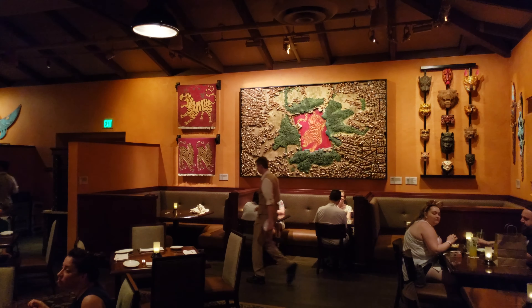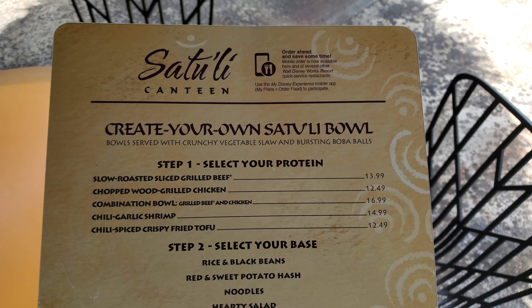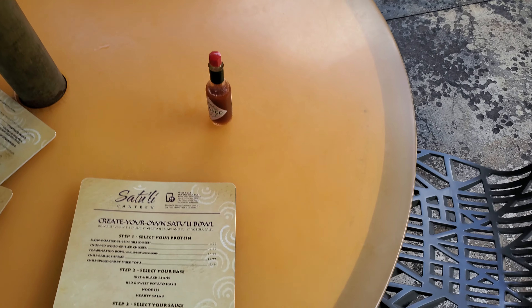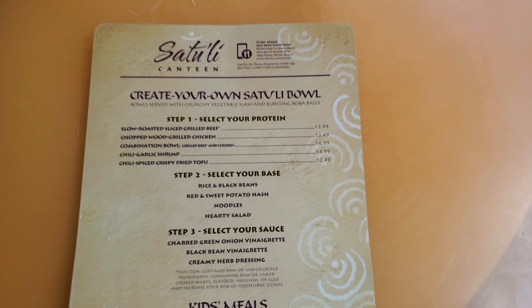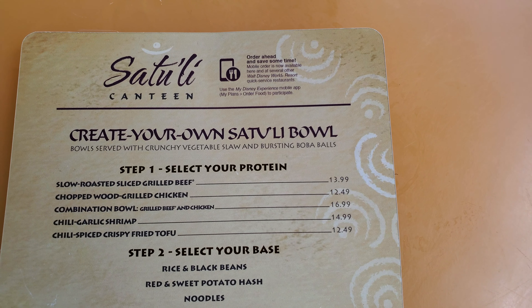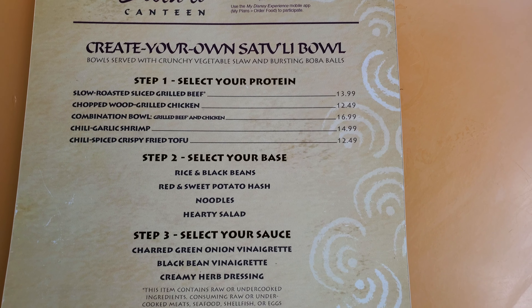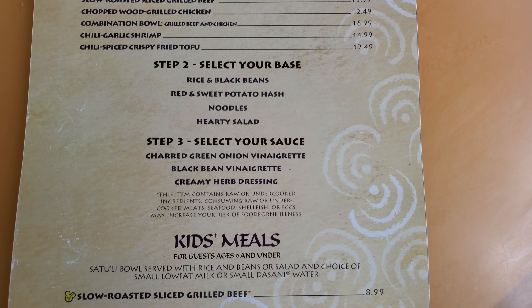On to the menu — this menu has healthier food options with grains, fresh vegetables, and proteins. There are vegetarian, vegan, and gluten-free options. The main items are the create-your-own Satu'li Bowl, where you choose your base, sauce, and protein. Protein options include grilled beef, chicken, shrimp, and tofu.